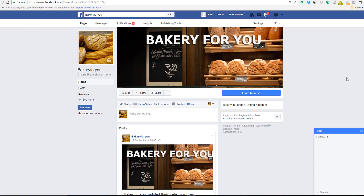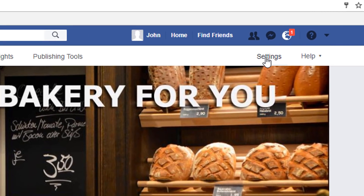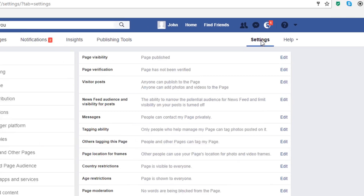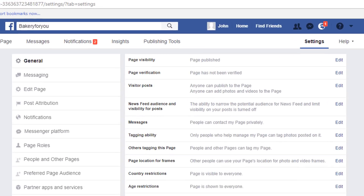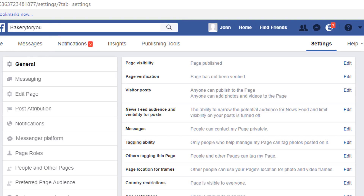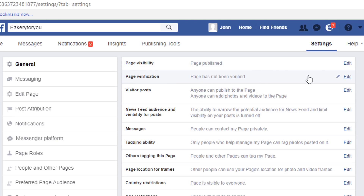For those of you who have already done that, all you need to do is access your Facebook business page and click in the settings area of your page. This will bring up all the settings of your page, and under the General tab, go to the Page Verification option. You'll see it says the page has not been verified.